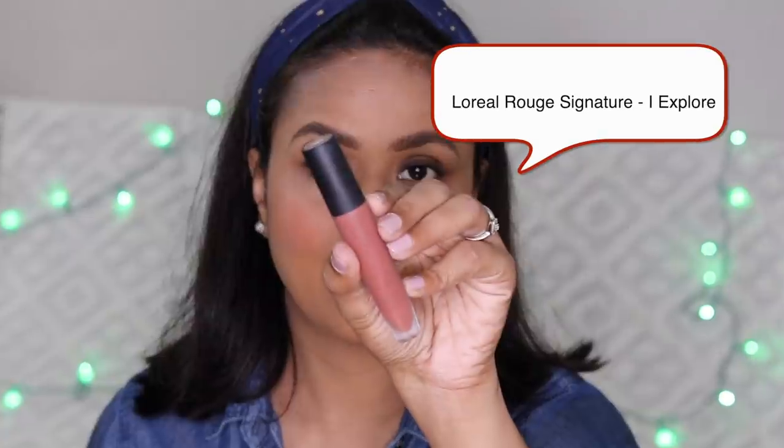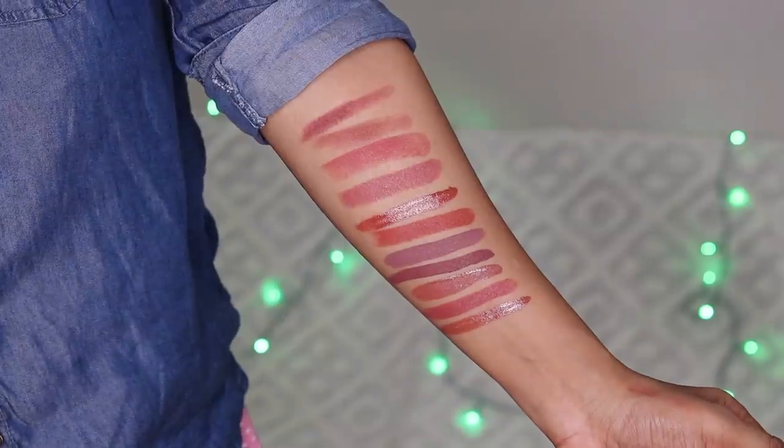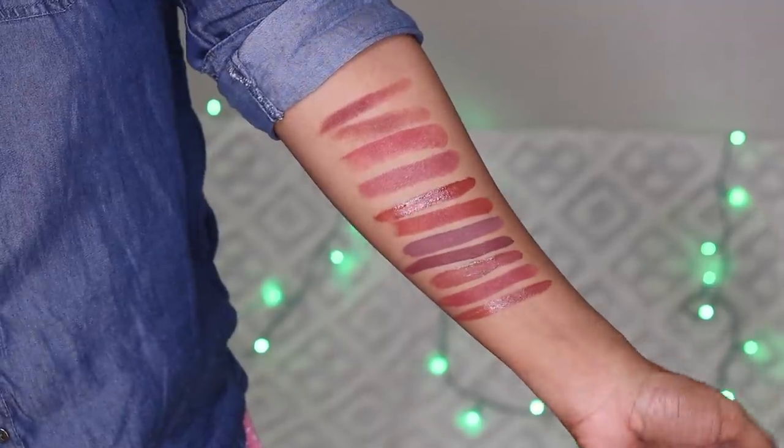This is an L'Oreal lipstick — I don't remember the product name, but the shade is Eye Explore. These lipsticks feel almost like a lip gloss on application. The formula is thin and it does dry down matte, but it's not as long-lasting as regular matte liquid lipsticks.